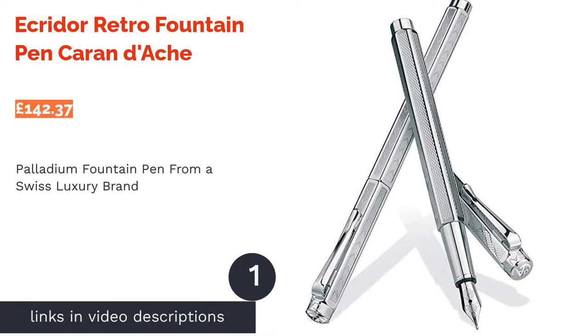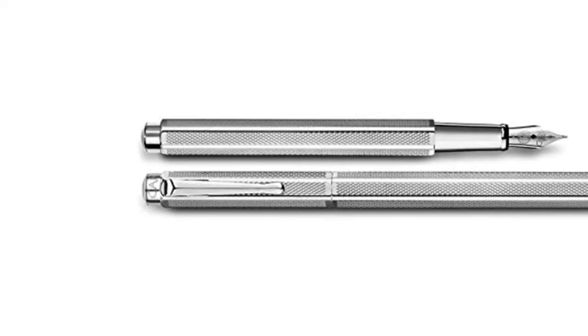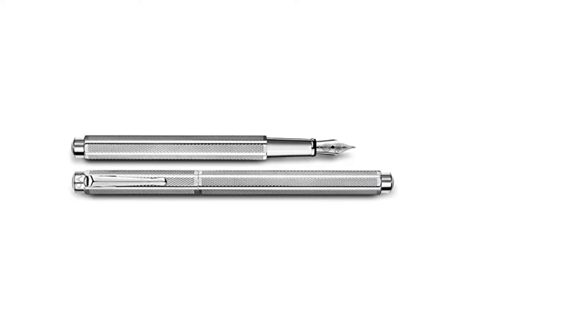The first product on our list is the Ecuador Retro Fountain Pen by Karen Dash. The Swiss know a thing or two about making things to a very high standard — just look at their work with chocolate, cheese and army knives. So when Karen Dash opted to produce a fountain pen, we're pretty sure they were thinking about taking the craft up a notch too. And we're glad they did.